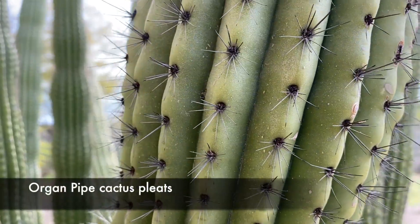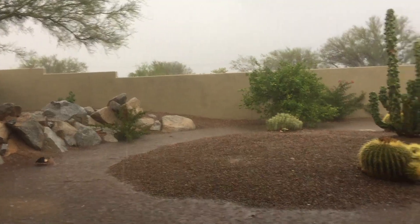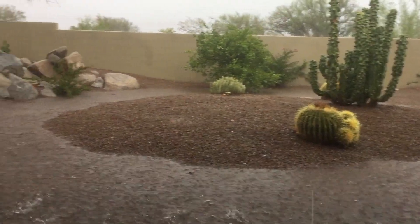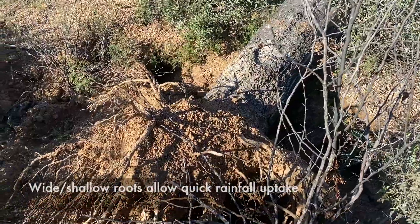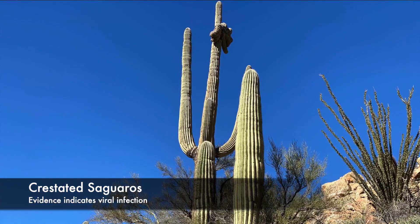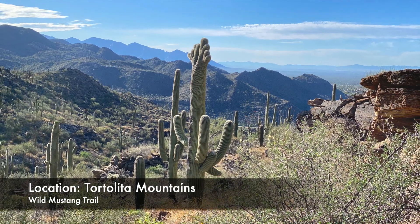Saguaro, organ pipe, and barrel cacti all have pleated sides like an accordion, which allows them to expand and contract according to water intake. A single Saguaro can take in as much as 200 gallons of water in a summer monsoon afternoon rainstorm, which can dump several inches of rain on the desert in just a couple of hours. The Saguaro has very shallow roots — less than a foot deep — but they can extend out a radius of 100 feet. If you're persistent, you can find crustated Saguaros, which have unusual formations near the very top caused by a virus.